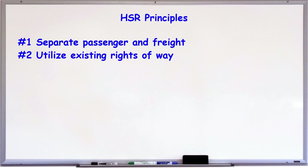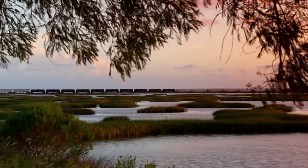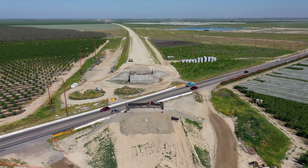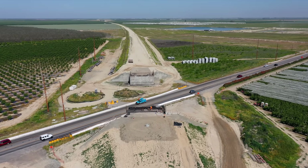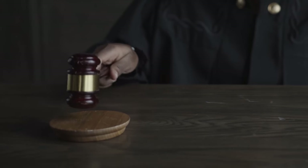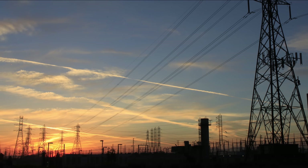Number two: utilize existing corridors. This includes passenger and freight rail as well as interstate highway rights of way. New rights of way will be necessary occasionally, but minimizing those avoids delays and additional costs from litigation. There are also utility corridors, but this would typically be a route which will make adjacent land cheaper rather than being able to use the corridor itself.